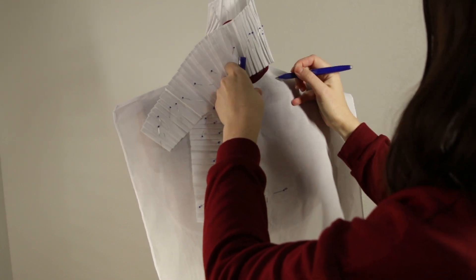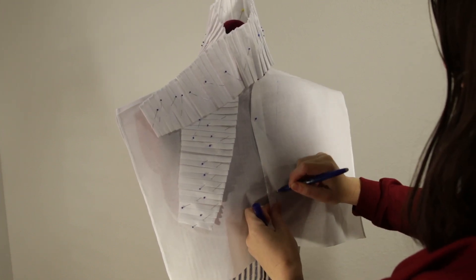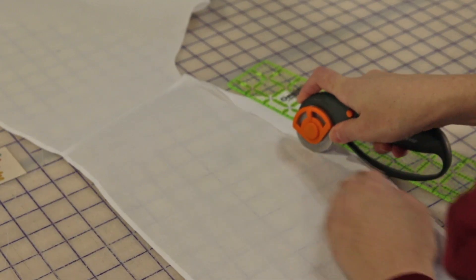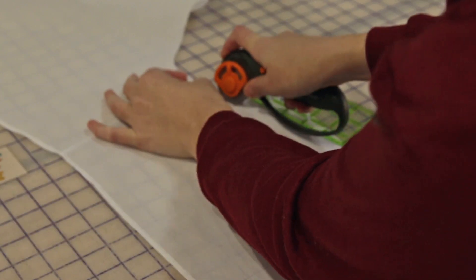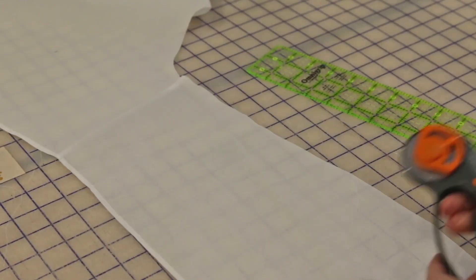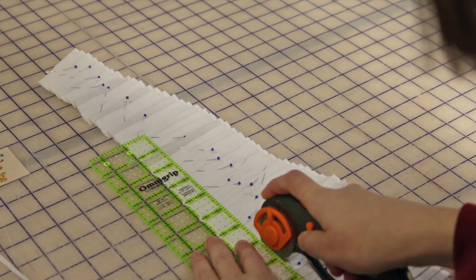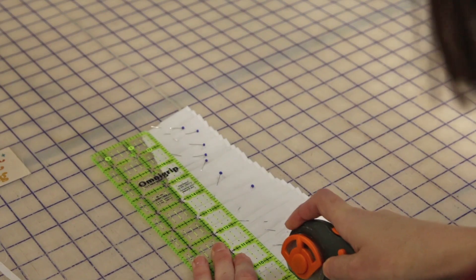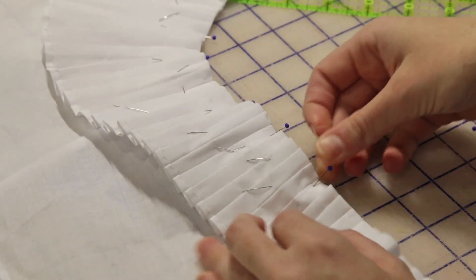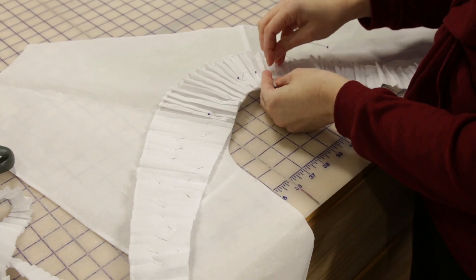Now I have to attach the collar. I'm going for a kind of V-shape neckline, so I'll need to trim the center front area of the chemisette. I also decided that my ruffle was too tall, so I chopped off an inch from the entire thing. It's always easier to make things smaller than it is to make them bigger, so I like to err on the side of caution and cut things larger when experimenting on a project like this.